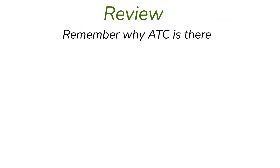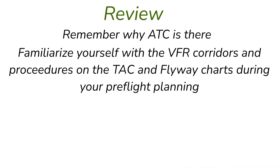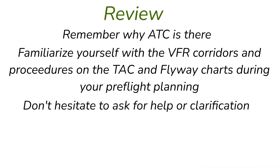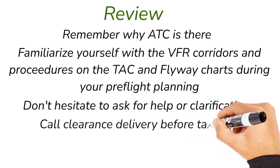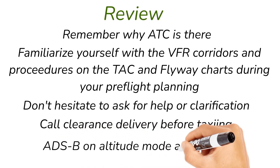For a quick review: ATC is there to help facilitate you wherever you're going. Familiarize yourself with the VFR corridors and procedures on the terminal area chart, flyway charts, and the chart supplement. Before flying, get familiar with the airport, their procedures, and anything you need to know as a pilot. Don't hesitate to ask for help — if they give you a checkpoint you're unfamiliar with, ask what you're looking for. Make sure any time you leave an area touching surface Class B, you can't take off until you get clearance through clearance delivery. Call them on the phone or radio before ground control, let them know your direction of departure, which ATIS information you have, and your destination. They'll give you your clearance, transponder squawk, and a departure frequency. Remember ADS-B on altitude mode at all times, even while operating on the ground.